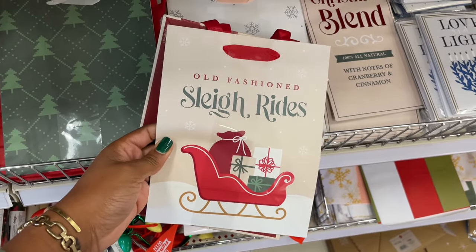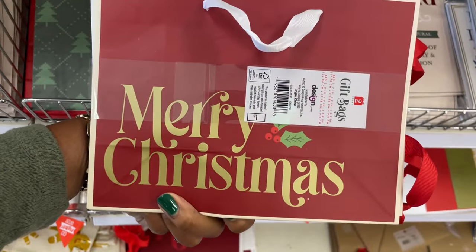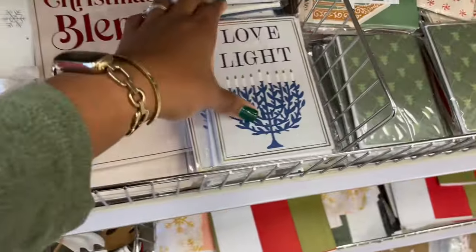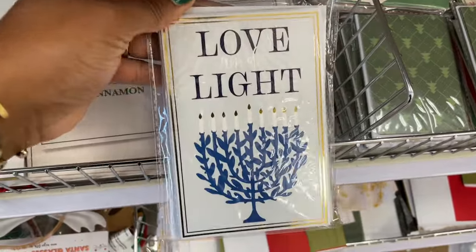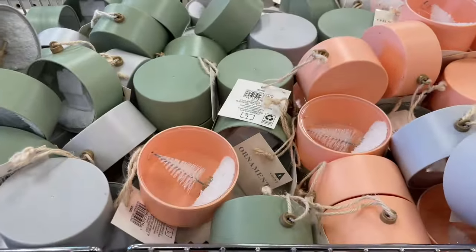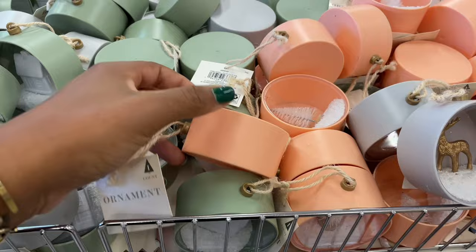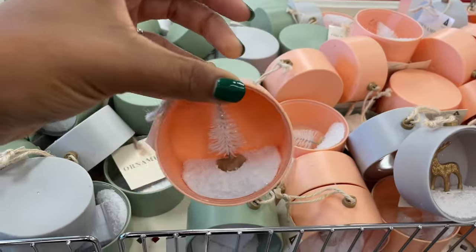They have this old-fashioned sleigh rides, it is a two-pack — this one says 'Merry Christmas' for one dollar. Oh wow, they have chronicle things — love and light with the menorah, one dollar. So we have more ornaments up here, they are ornament heavy right now.